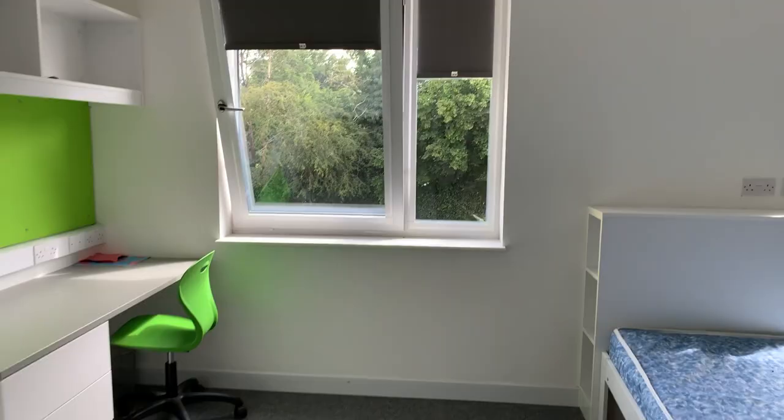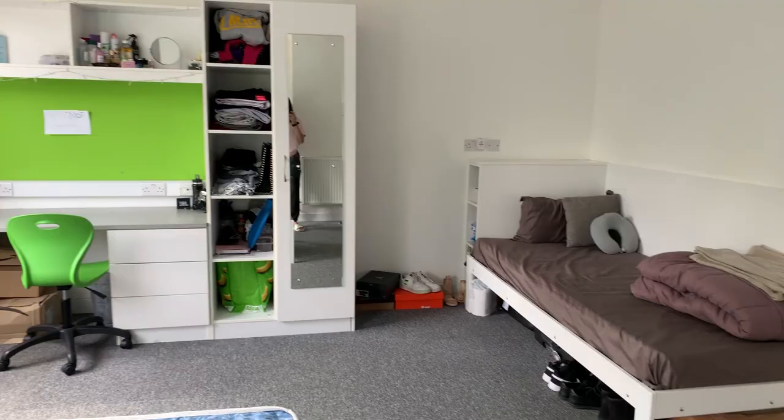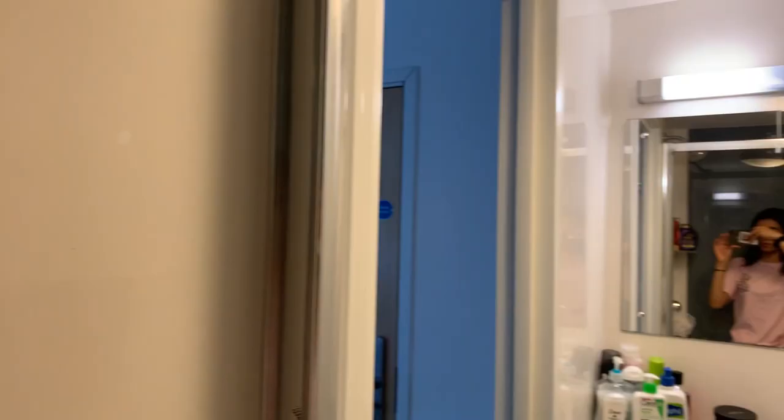I live on College Lane campus and I live in a twin room. My favorite part of this particular room is that it's huge and it's bigger than every other room available on campus. The storage space is a lot because I am an international student and we need a lot of storage. And because the bathroom is inside of our rooms, we do not have to share it with anybody else.